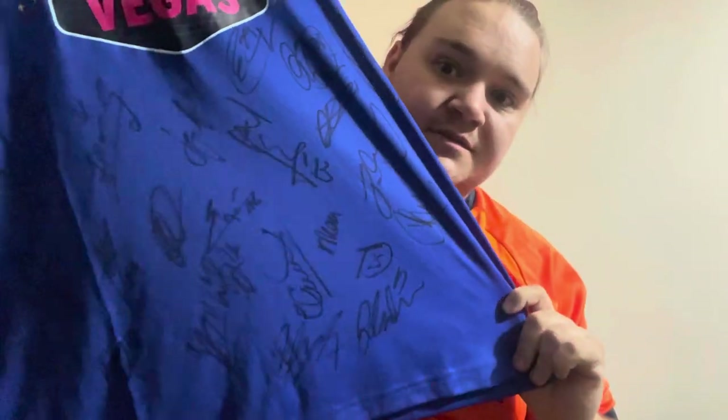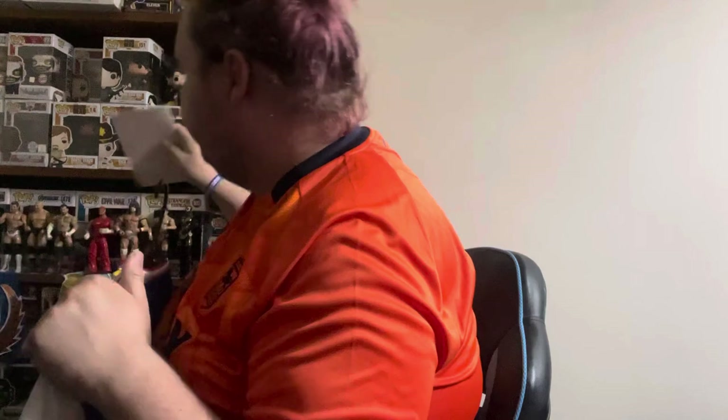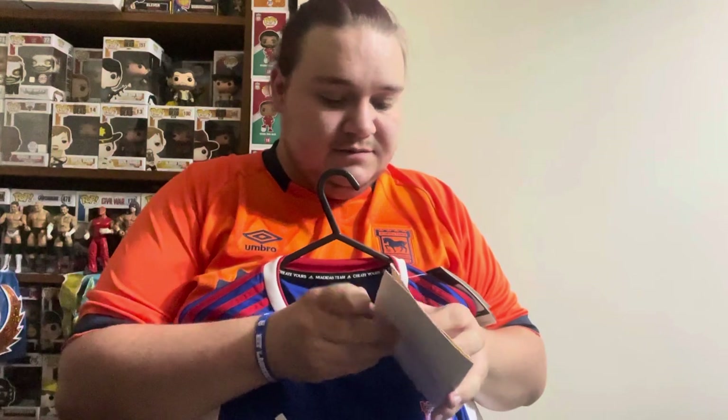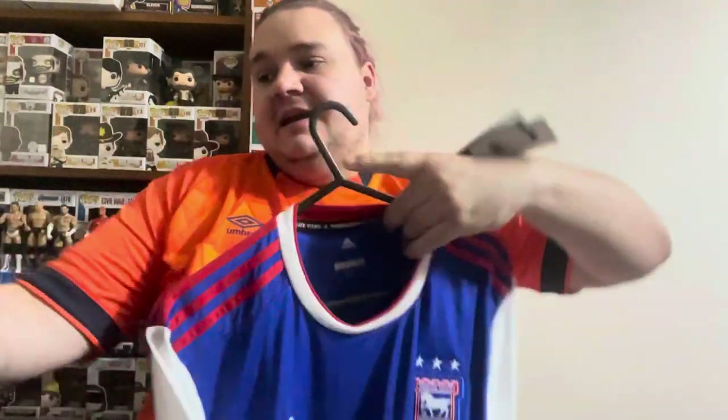Moving on to the giveaway — for those that don't know, we're doing a giveaway on the channel for a signed shirt, which I have here in all its glory, signed by the whole squad. Inside there's a bit of cardboard to stop it getting bent up, and there's a certificate of authenticity from Autographs and Memorabilia — SA Hill, proprietor — with a certificate number and everything.